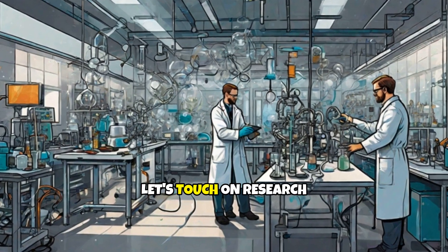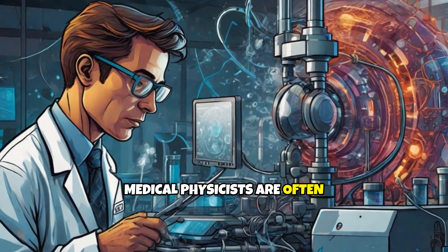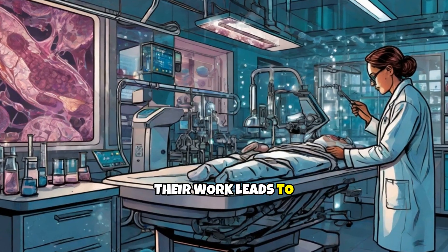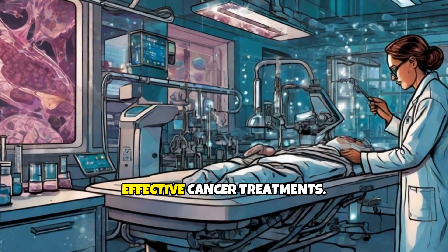Finally, let's touch on research and development. Medical physicists are often involved in innovating new technologies and improving existing ones. Their work leads to advancements like more precise imaging techniques and more effective cancer treatments.